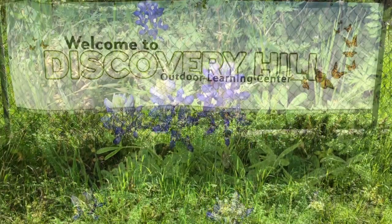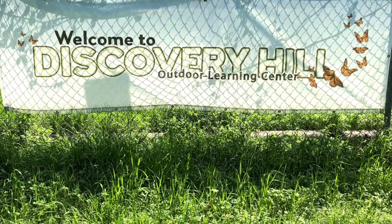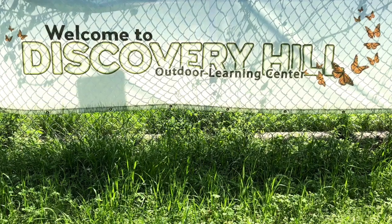Thanks for joining me today at Discovery Hill. I hope to see you again soon. What will you find when you play outside?